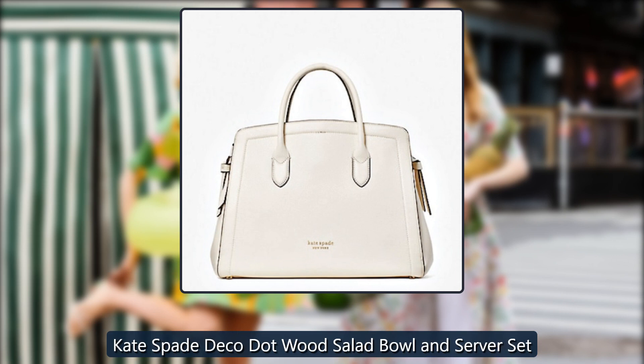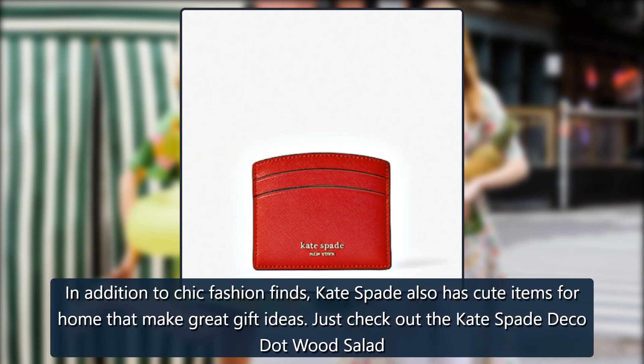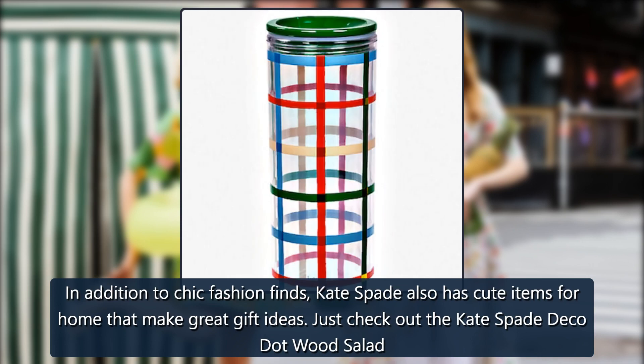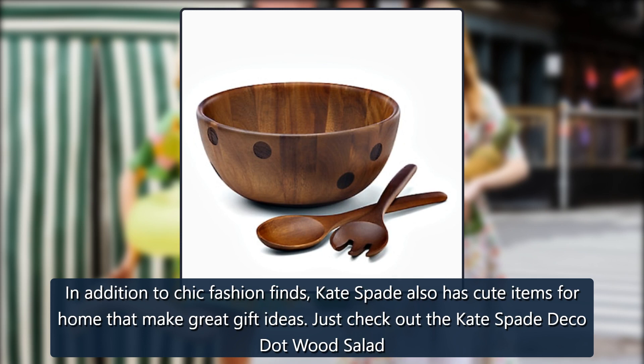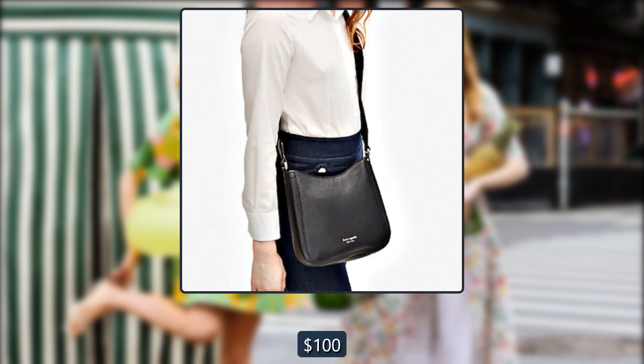Kate Spade Deco.Wood Salad Bowl and Server Set. In addition to chic fashion finds, Kate Spade also has cute items for home that make great gift ideas. Just check out the Kate Spade Deco.Wood Salad Bowl and Server Set, which is on sale now for $53. Originally $100, now $53.